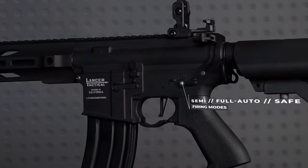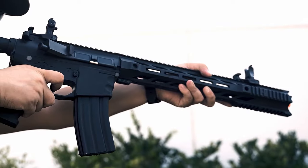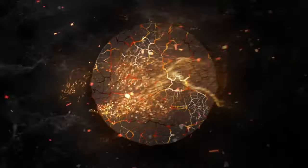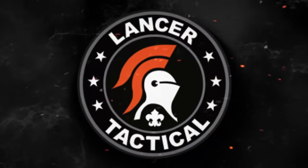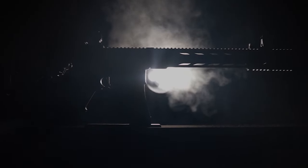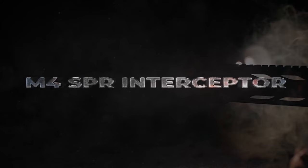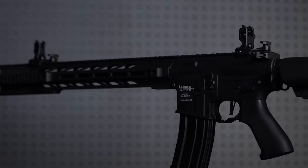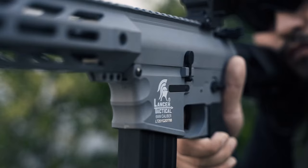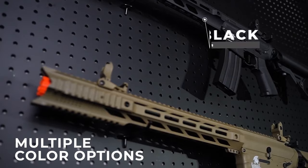Accuracy is on your side with the polished 6.03-millimeter tight-bore inner barrel, delivering impressive range. The full-length 20-millimeter Picatinny top rail allows you to customize your setup with optics and other accessories. With a muzzle velocity of 370 to 390 FPS using 0.2-gram BBs, expect powerful shots that hit their mark every time. The rifle offers semi-automatic, full-automatic, and safe modes for versatile gameplay, while the high-capacity 300-round magazine means less time reloading and more time dominating the field. A retractable stock fits shooters of all sizes, and the flip-up iron sights ensure you acquire targets quickly.